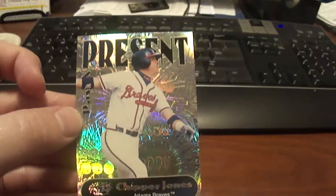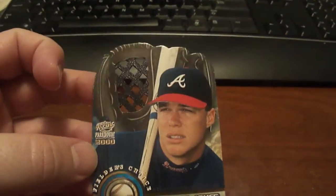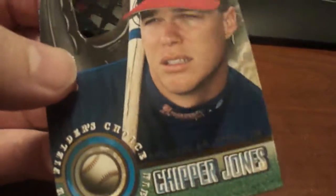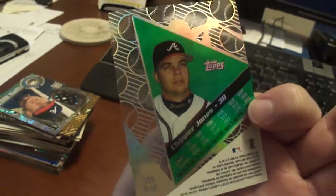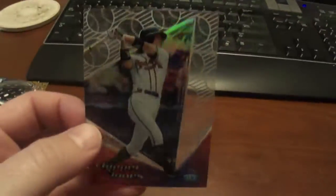These last ones are Chipper Jones. This one's 2000 Pacific, this one's the past and present — nice design there. And this one's 2000 Pacific Paramount, and this is the Fielder's Choice — it's got what looks like a glove. It doesn't even feel like fabric, but still a cool looking card. I really like those. And the last one here is a Chipper Jones Topps Tek from 1999 — it's kind of see-through but it kind of refracts too, so that's kind of cool.